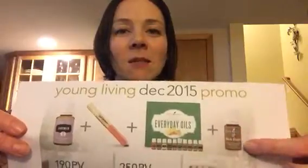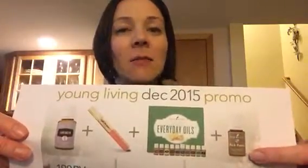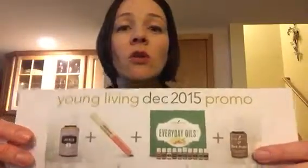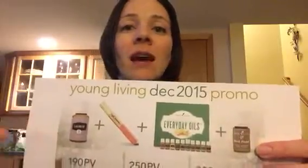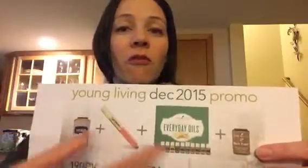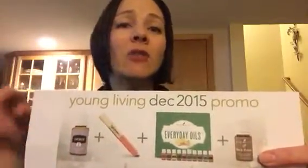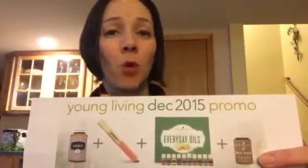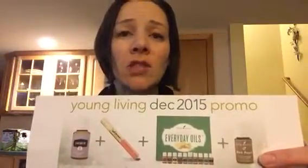This last bottle of oil over here is black pepper, and that is the bonus oil given to folks who do the 300 PV order through Essential Rewards. So not only are you getting the $278 value of free products, but if you do it on Essential Rewards, you'd be earning at least 30 points, if not more, depending on how long you've been in that Essential Rewards program. If you need more details on that, ask me or reach out to your sponsor.